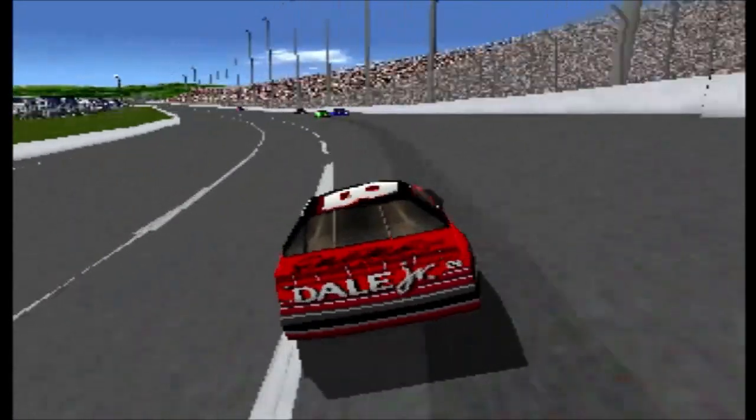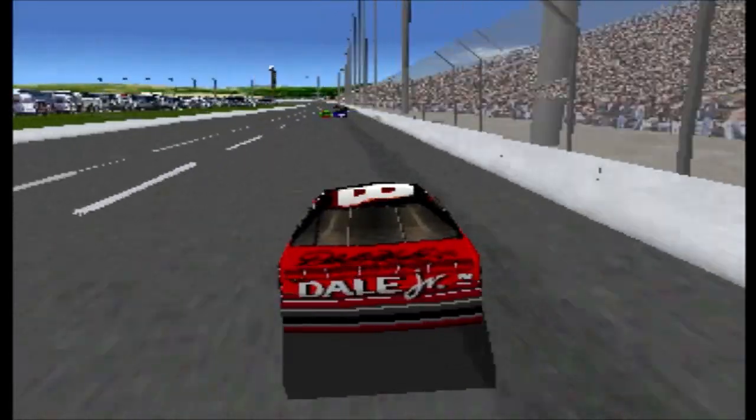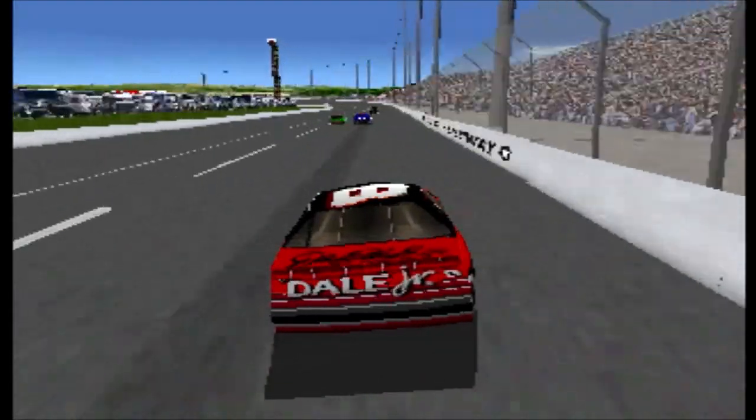Bobby Labonte's Interstate Batteries car is in third place. He's moving up on second place.